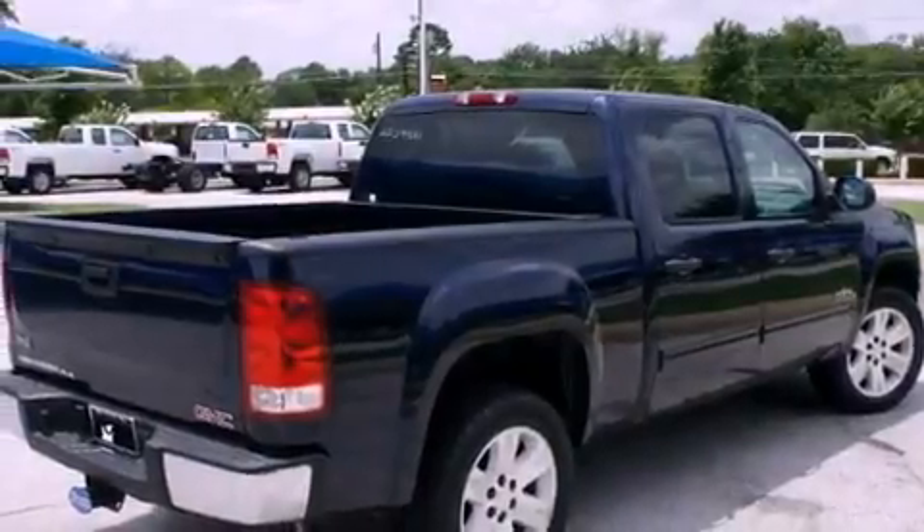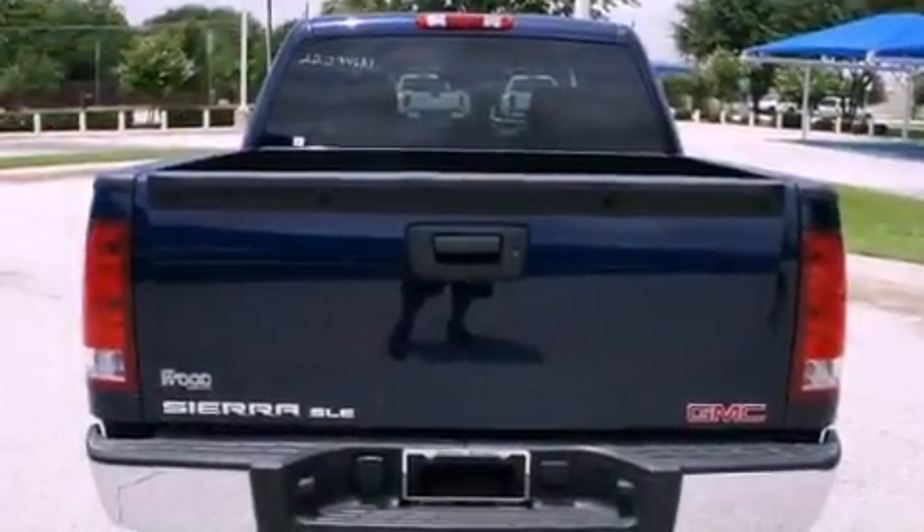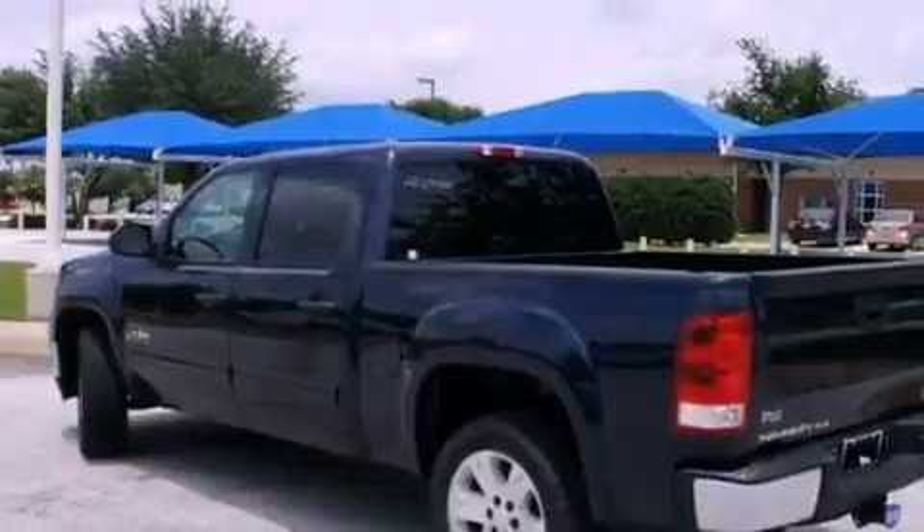Features include air conditioning, fold-down rear seats, cruise control, a digital information center, a bed liner, a security system, tinted glass, traction control, full-power accessories, and alloy wheels.